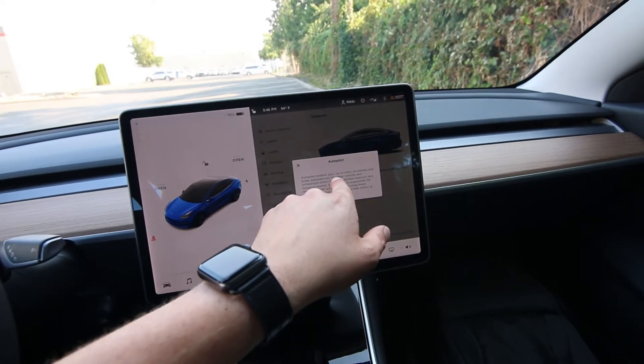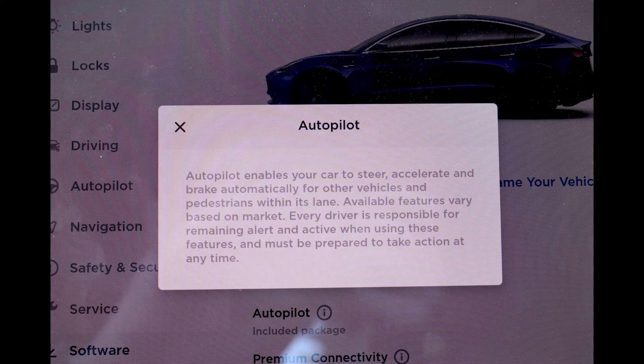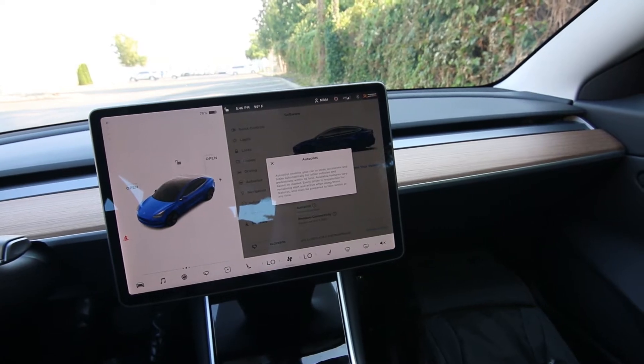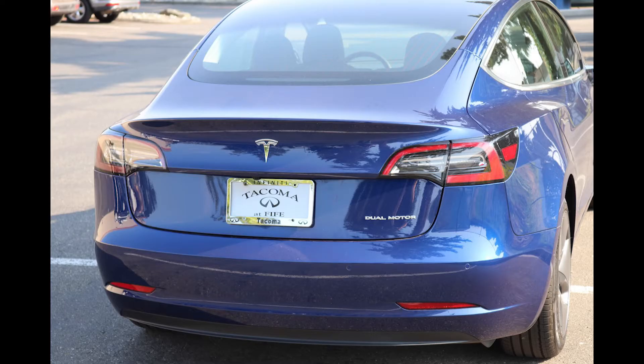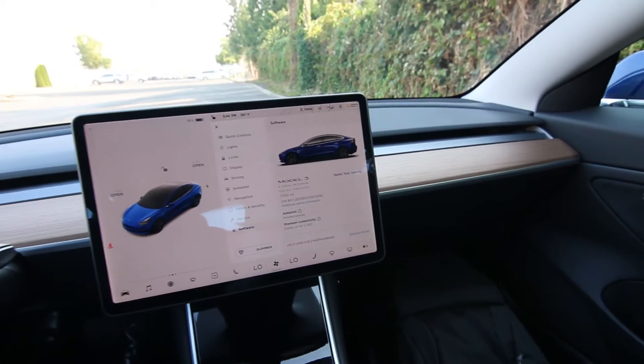Basically, autopilot enables your car to steer, accelerate, and brake automatically for other vehicles and pedestrians within its lane. Available features vary based on market. Every driver is responsible for remaining alert and active when using these features and must be prepared to take action at any time. The autopilot with convenient features is an amazing system.